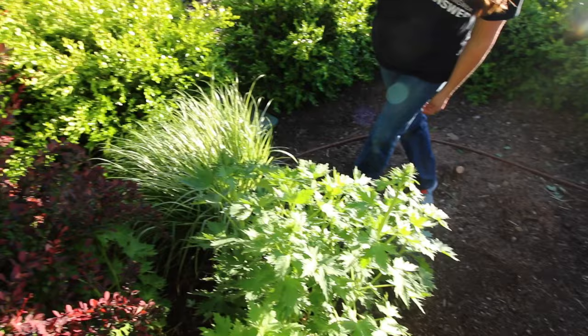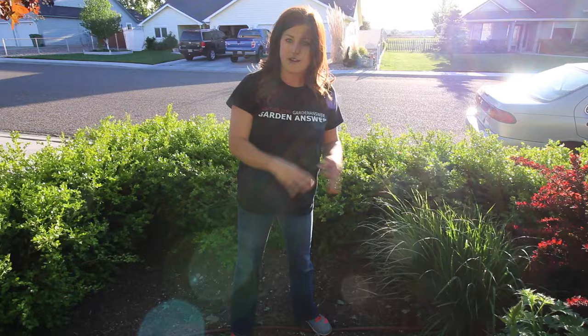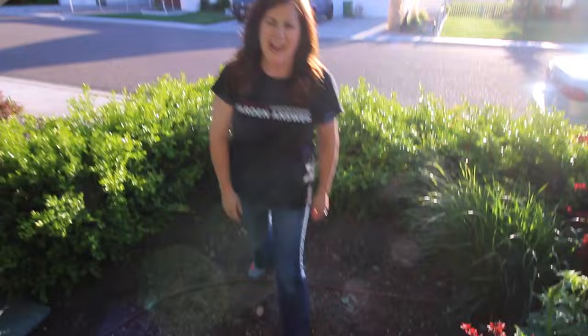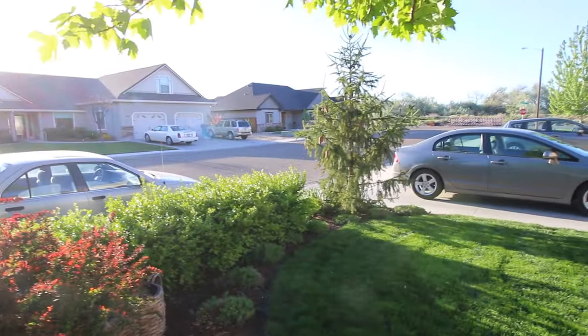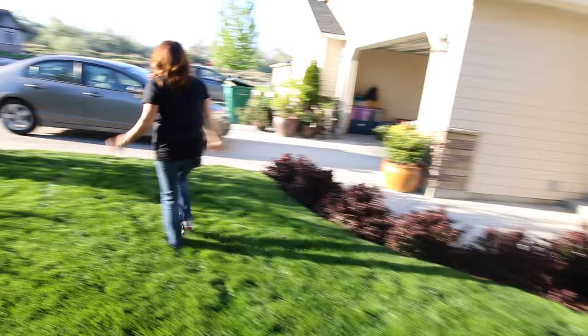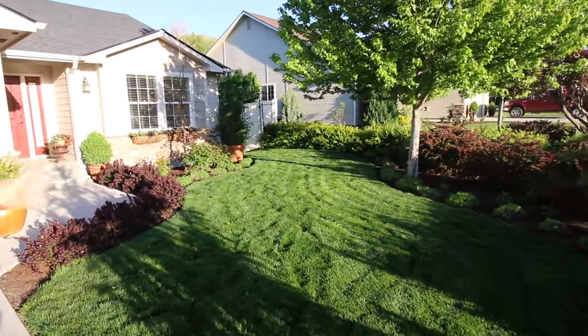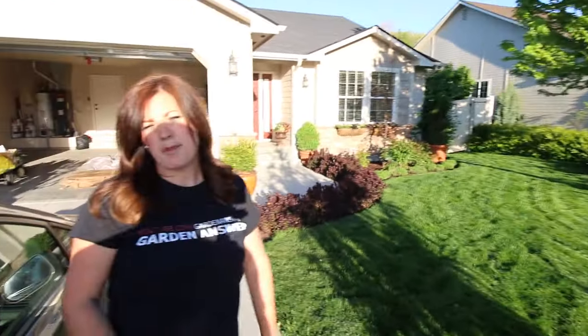I have three Calamagrostis grasses: there's an Avalanche right here with a white stripe that gets about this tall, and the two on either side are Eldorado with a yellow stripe - really pretty. I just removed a Fritsch Blue spruce from this spot, it died. Our soil is so boggy and wet, it's tough for evergreens except for that red tip Norway spruce which is loving life. Over here is a red point maple - it's an amazing tree and I'm planning on planting a bunch of them at our new house.